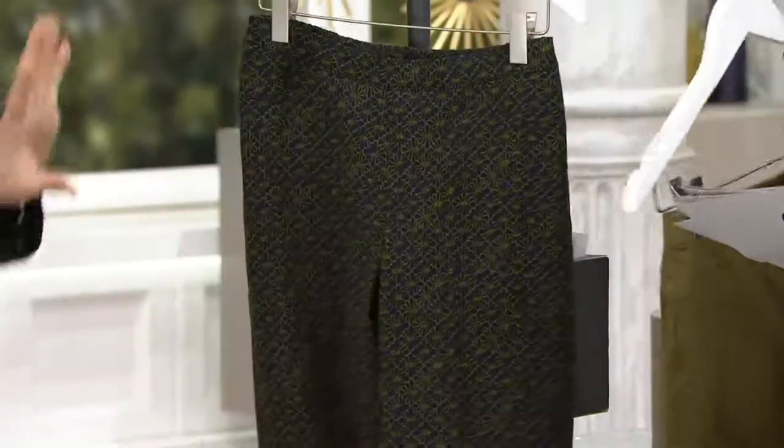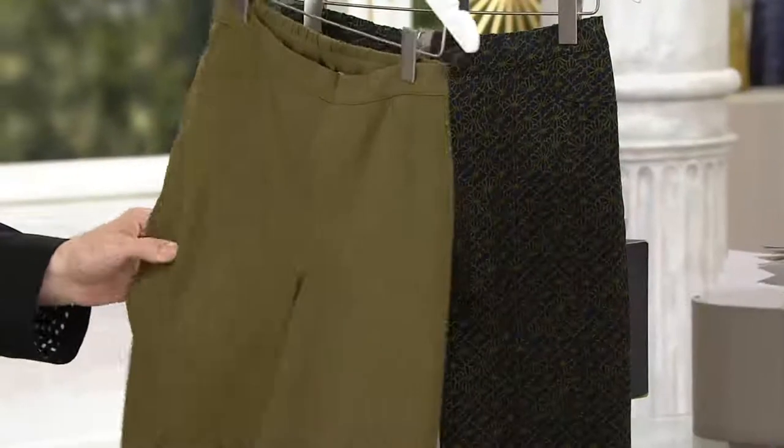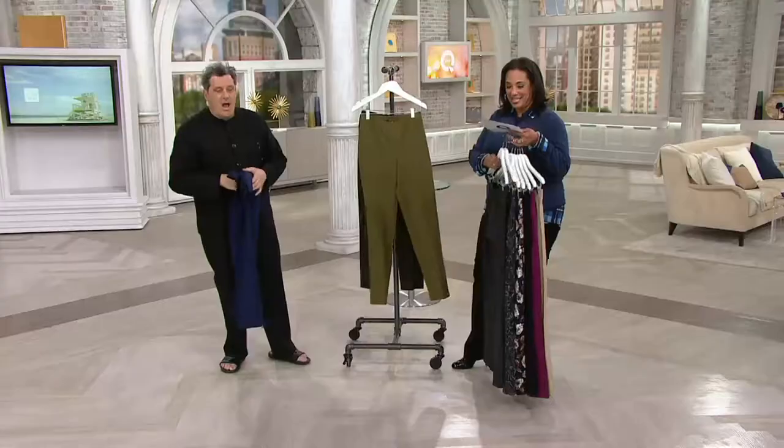A very chic-looking, kind of Goyard-ish print. And then the Grove green — look at the Grove green! This is a huge moment for green right now. I'm loving this. There's a big moment going on right now with green. That's a great one.